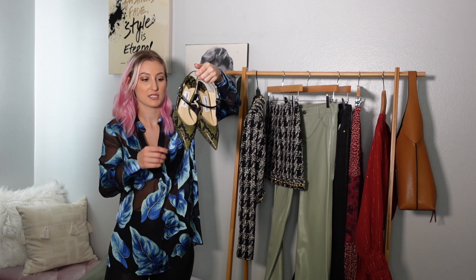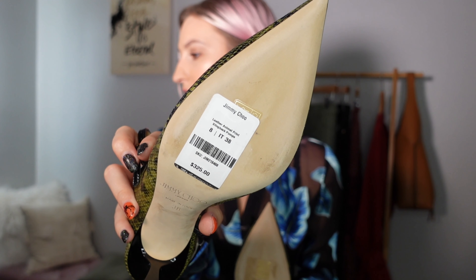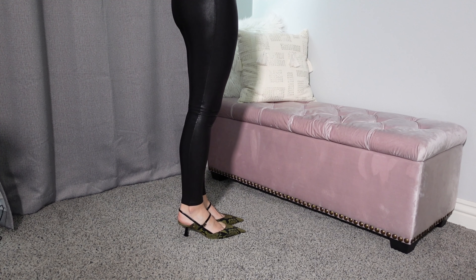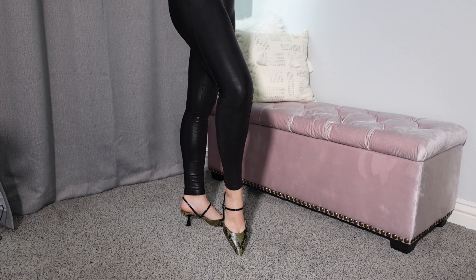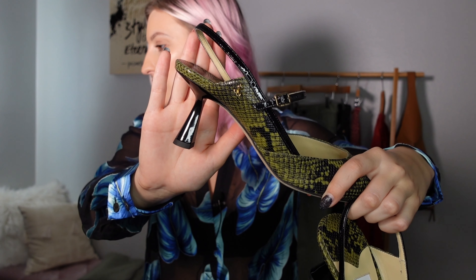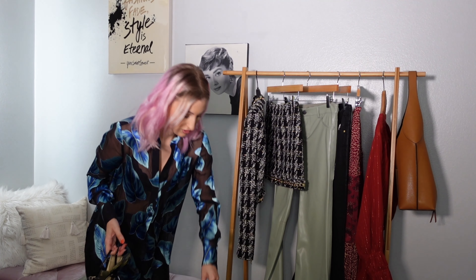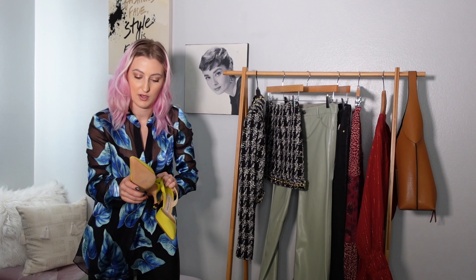These are Jimmy Choo heels. They were listed as brand new in box but didn't come in a box. They probably are new though — the original retail price was $325 and they still have the tag on them. They're a green and black snakeskin print. This is the Ray style — a lower heel height as well. The Chanels I forgot to mention are a 38, and these are also a 38 — that's typically what I go for in designer heels.